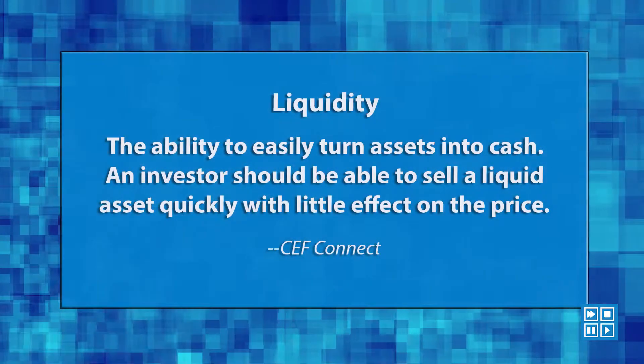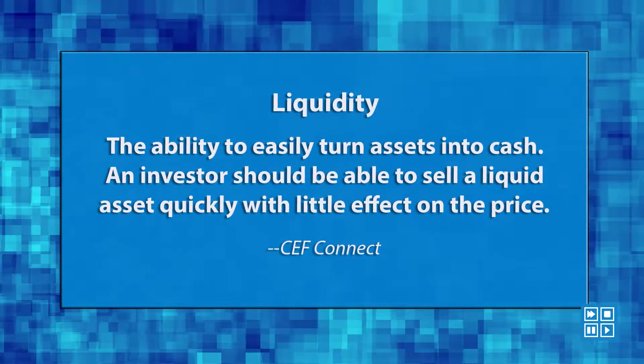Closed-end funds are great instruments, especially for investors who are looking for yield, but they are a bit more complicated. There are a number of considerations that one needs to think about. Liquidity is one of them, and it is very important because closed-end funds are not very liquid — in fact, I would say the liquidity of closed-end funds resembles, or sometimes is even worse than, that of microcap stocks.